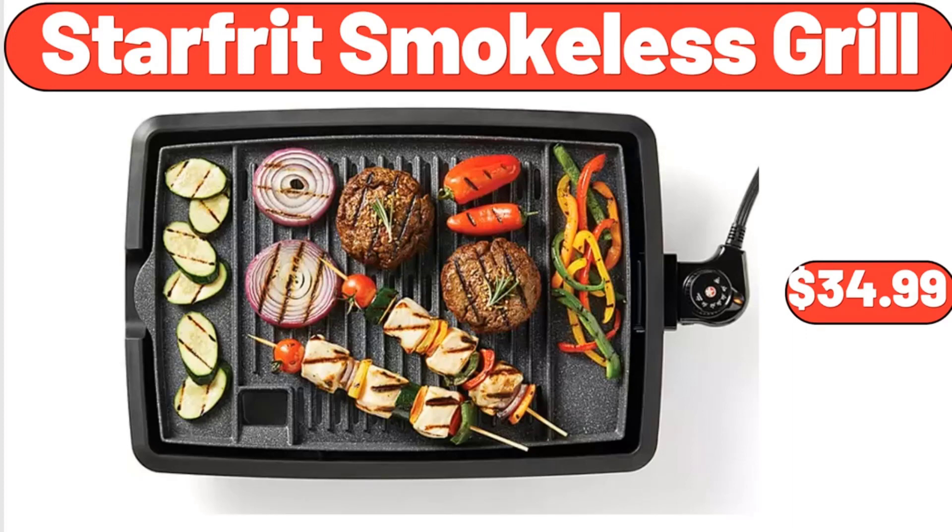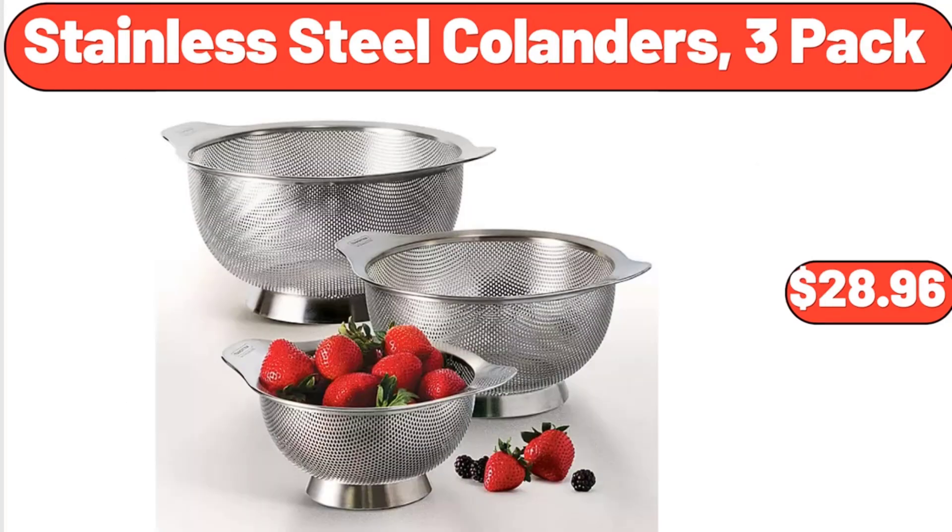Starfrit Smokeless Grill, $34.99. Don't forget to subscribe to my channel to be notified of discounted products. Stainless Steel Colanders, 3 Pack, $28.96.